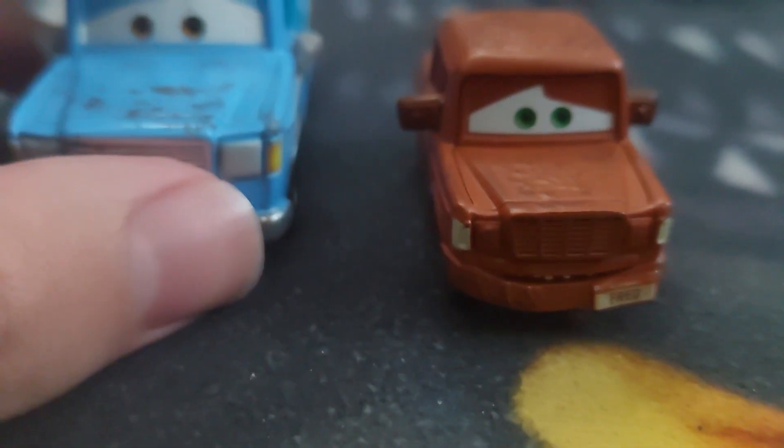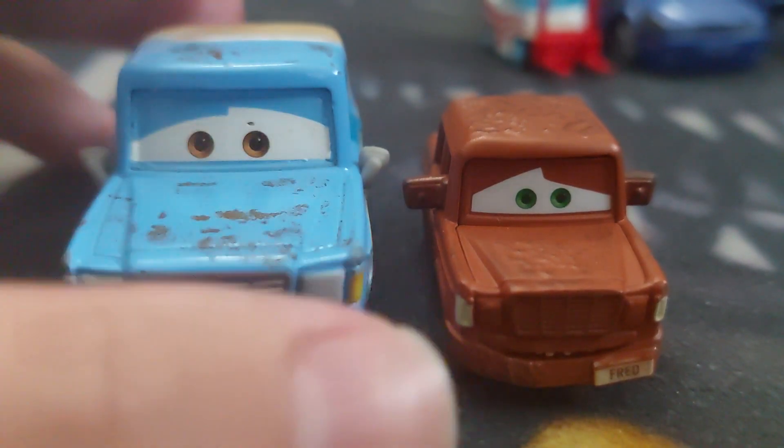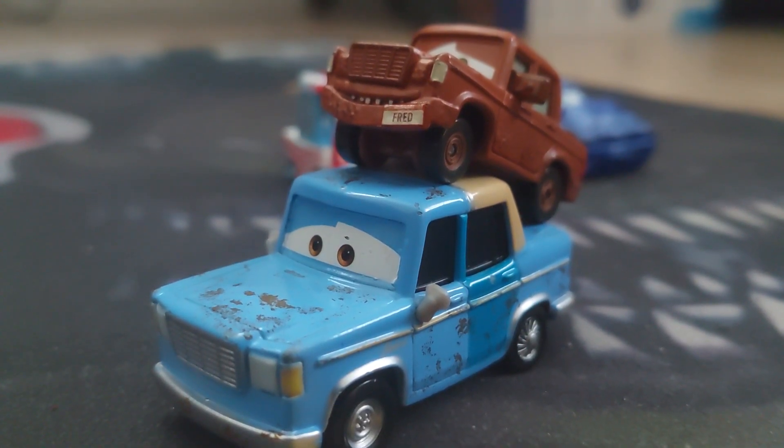Here's Otis for comparison. Otis is way bigger, dang. So surreal to look at. This is awesome.